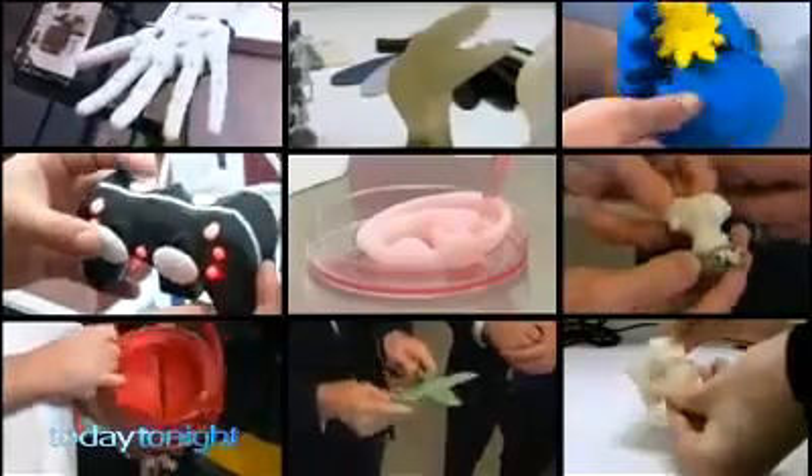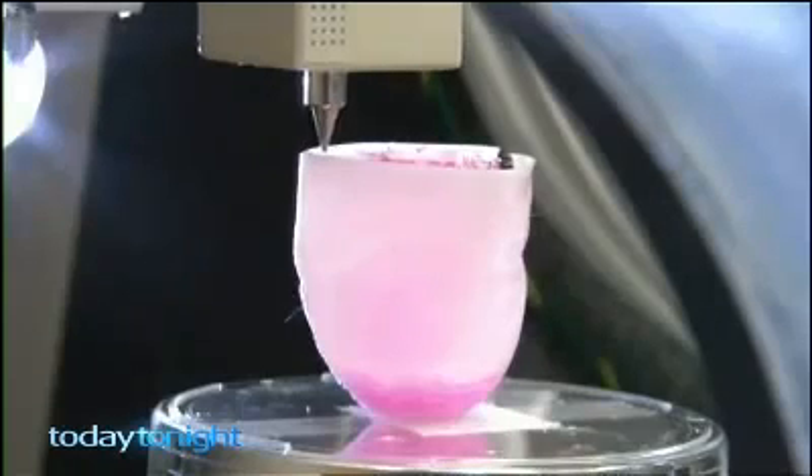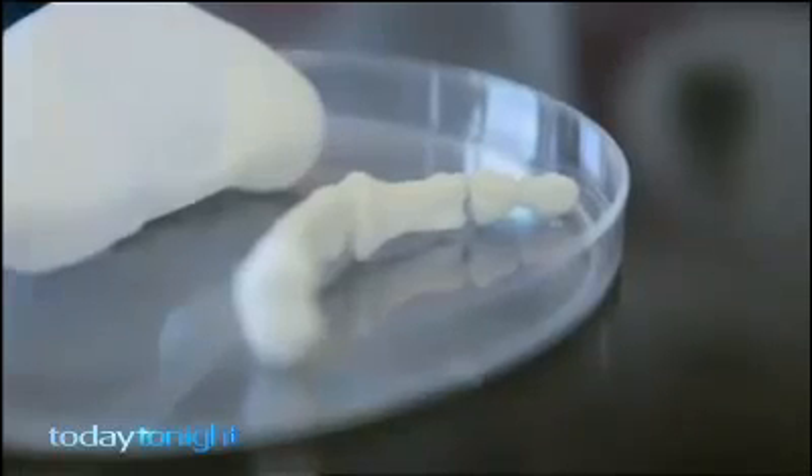If you can think of it, you can make it with a 3D printer. They're printing organs — kidneys, livers are being printed, printing bones. So we're actually, it's almost the Frankenstein of — it's becoming a reality.